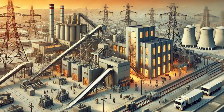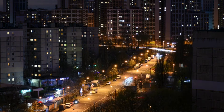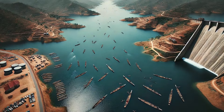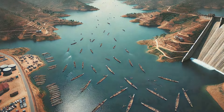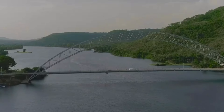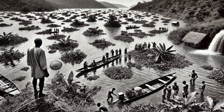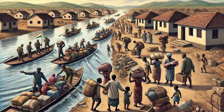Beyond powering the aluminium industry, the dam has had a broad economic impact. It has provided electricity for urban and rural areas alike, spurring economic growth and improving the quality of life for millions of people. The dam also facilitated the development of lake transportation, fishing, and tourism, which have become important components of the local economy. However, the flooding that created Lake Volta submerged large areas of fertile agricultural land, leading to a decline in food production and necessitating the use of fertilizers for farming along the lake's shores — a concern raised by some locals even today.